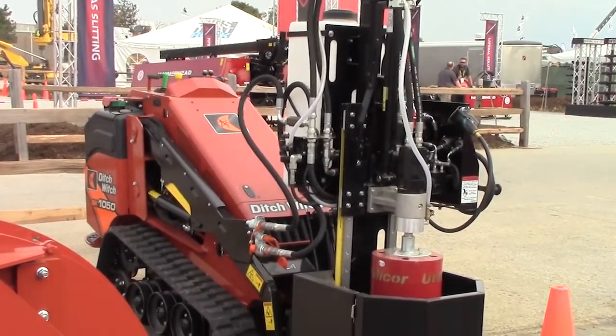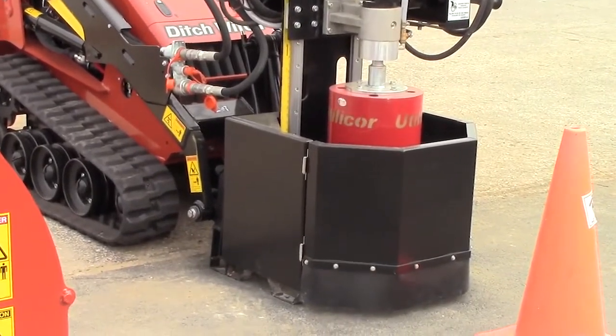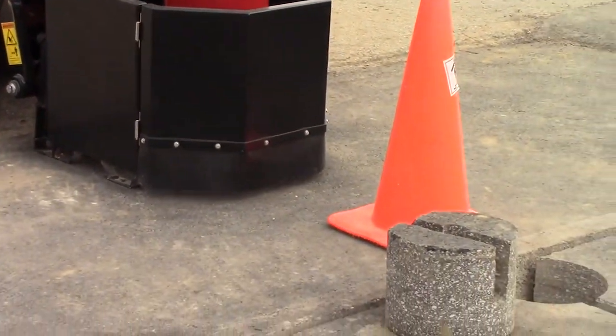The coring unit is utilized on microtrenching jobs in advance when you are locating utilities. But prior to being able to vac down, you obviously have to get through the hardscape — through the asphalt or concrete — and that's where the core drill comes into play.